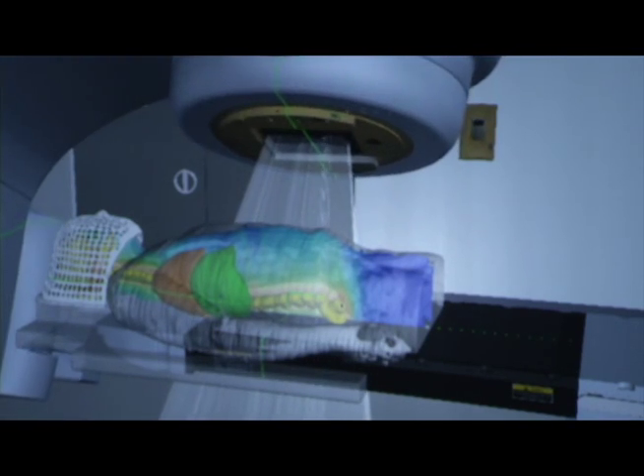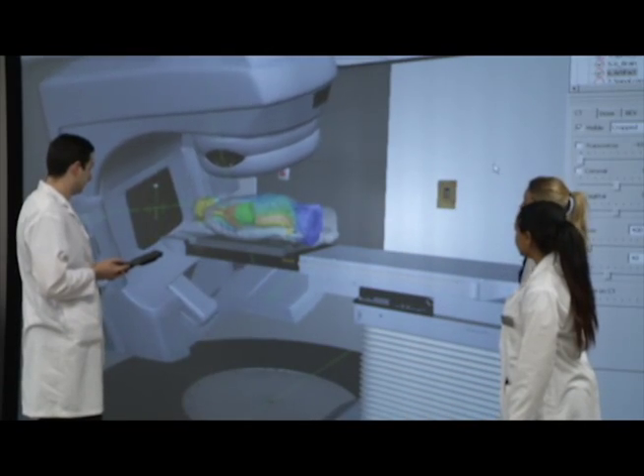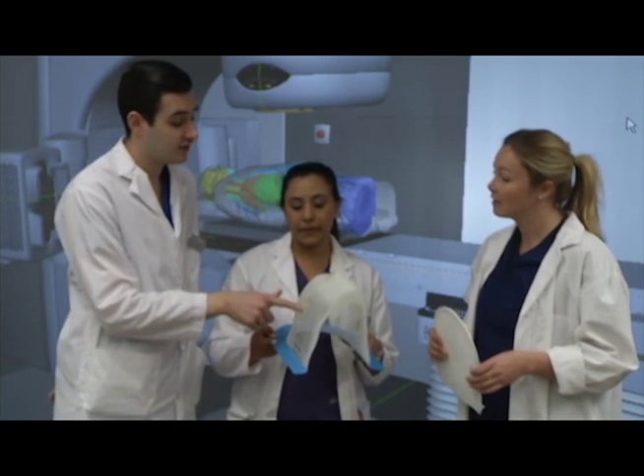With the knowledge and skills students acquire, it opens doors for exciting careers helping cancer patients nationwide. The provincial employer for radiation therapists is the BC Cancer Agency, and there are six clinical departments in the province. Graduates can work in any one of those six clinics or anywhere across Canada.